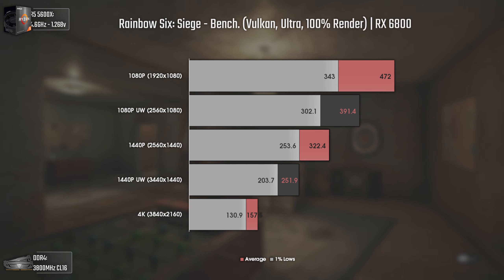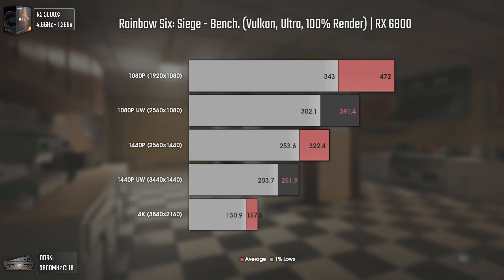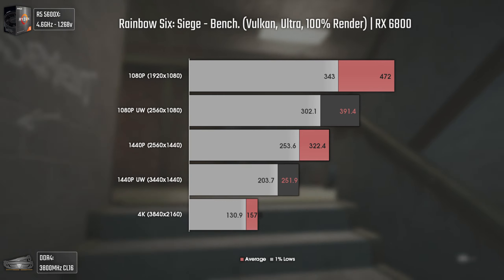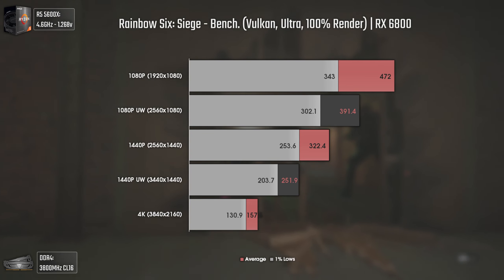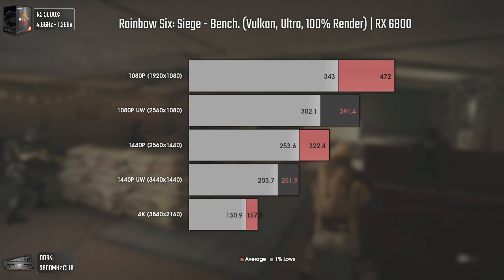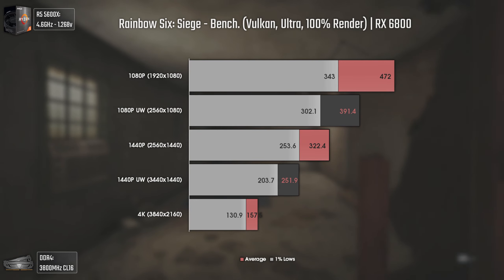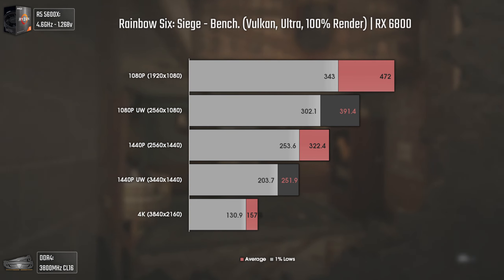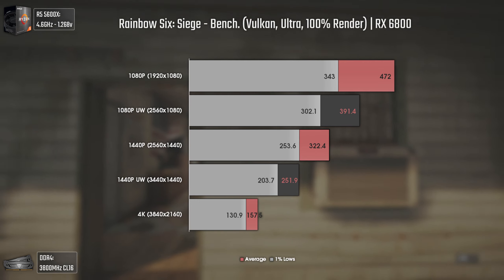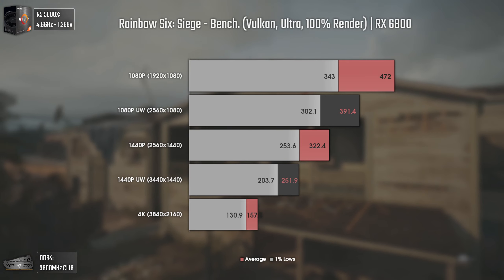Moving now to online shooters, we have Rainbow Six Siege using Vulkan API, Ultra settings, and 100% render scale. This is another well-optimized title — although an old game, it has been receiving updates in terms of graphics, gameplay, and performance. At 1080p we get almost 500 average FPS, which is quite insane. Raising the resolution to 1080p ultra-wide reduces numbers to 391, still off the charts. The biggest drop is going from 1440p ultra-wide to 4K, raising the usual 70–80 average FPS difference to almost 100.